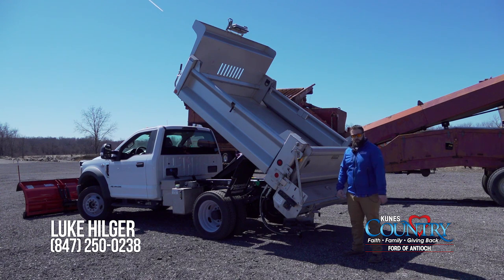Thanks again for watching. I'm Luke Hilliger, Commercial Vehicle Specialist down here at CUNYS Country Ford, Antioch, Illinois. Any questions please feel free to contact me. All my contact information is at the bottom. Thank you and have a good day.